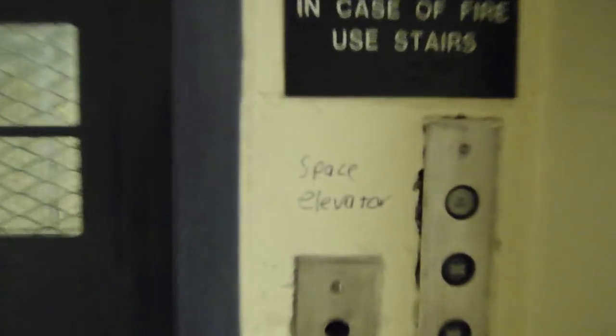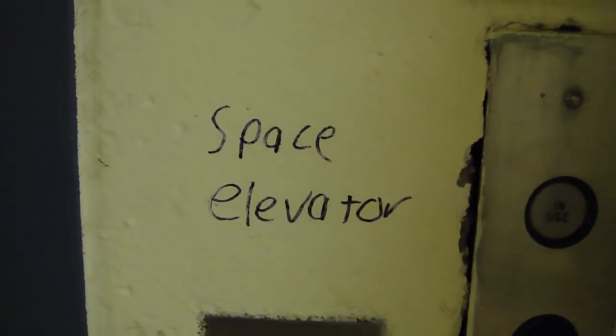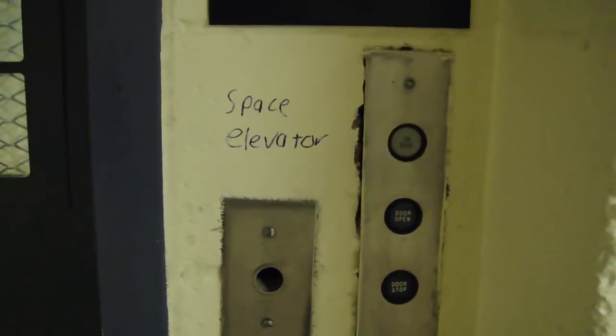This is the space elevator. That's right, it's the official space elevator. And I'm about to show you why, because yes, it does go into outer space.